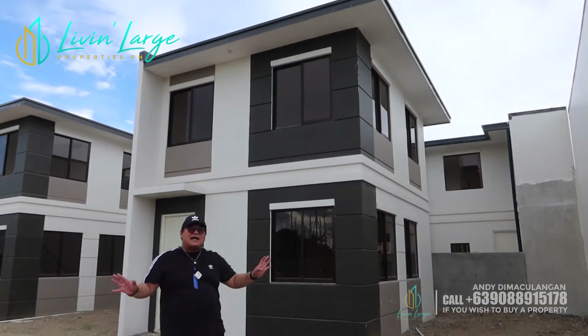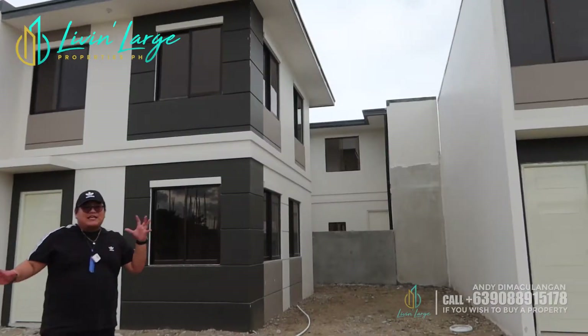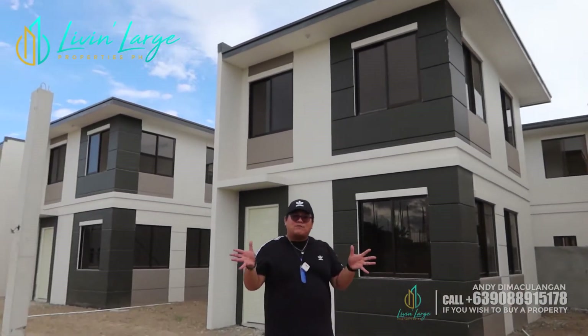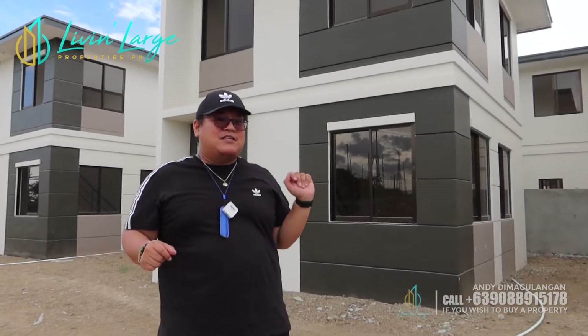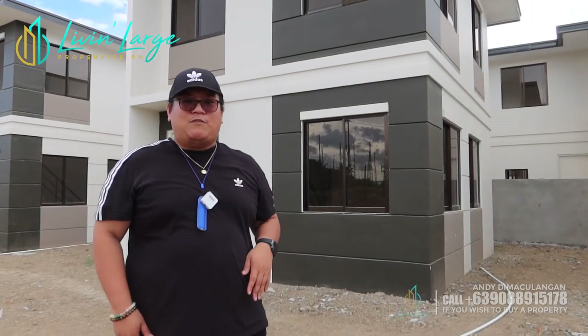As you can see sa aking background, ginagawa pa siya — pre-selling pa yung location. Pero ito, sold out na to. So, yung mga i-offer namin na locations, available pa. May terms ang kanyang down payment. Kung gusto nyo na mas maagang move in and makomplete yung house, meron tayong mga blocks and lots na available na mas shorter ang DP terms.